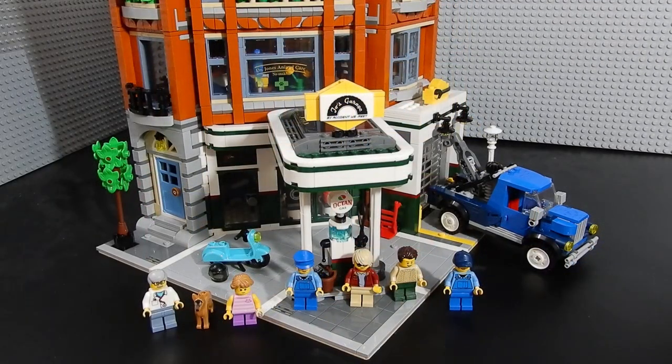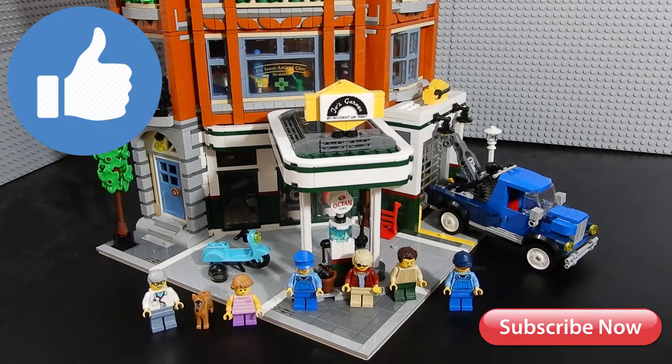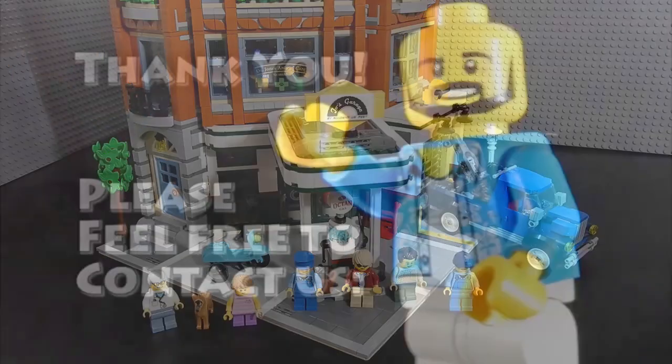Alright, that about wraps it up for this one. This has been Christian with BrickLife. I hope you enjoyed the video. If you did, please leave us a like. If you have any questions or comments, feel free to leave those below. And as always, thanks so much for watching. Take care. Bye for now.